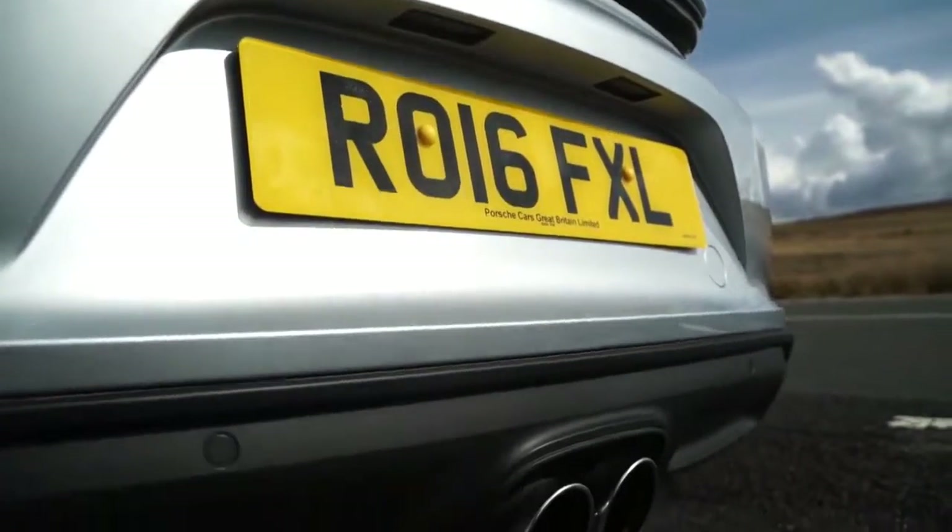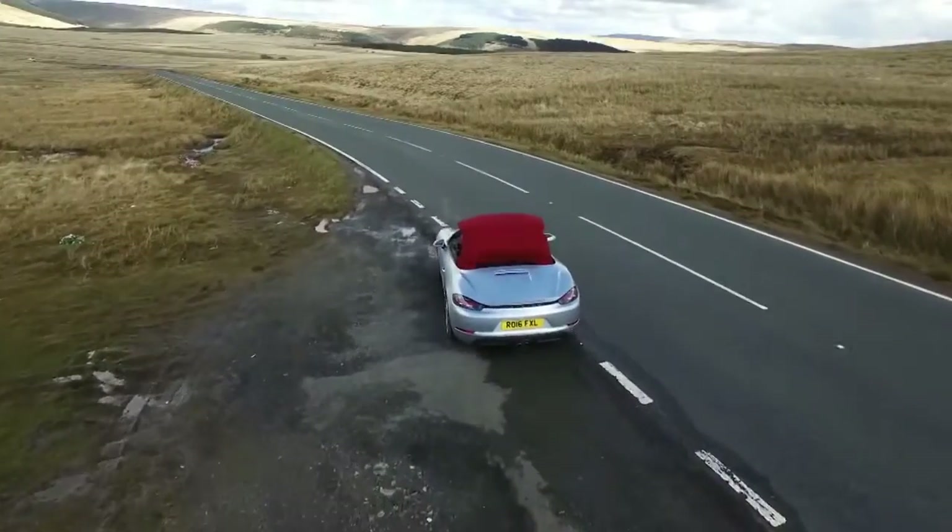Welcome to Automania YouTube channel, the most complete automotive channel on YouTube.